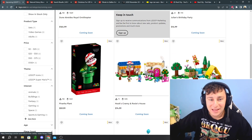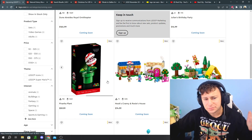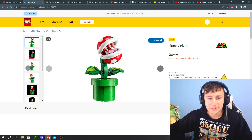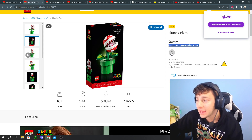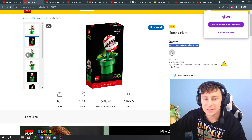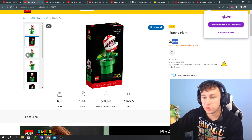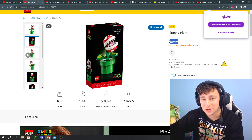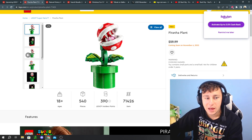First things first, we only have one Lego set officially releasing on November 1st, and that is the Piranha Plant. It's $60, but it says it's coming November 6th, so we don't know if it's exactly November 1st — we might have to hold out. That worries me because I have no idea what we're going to buy, and we have to spend some money because there are some good gift-with-purchases coming up.